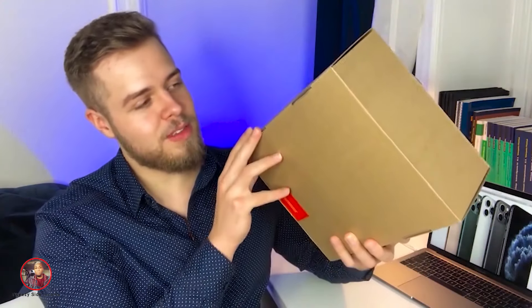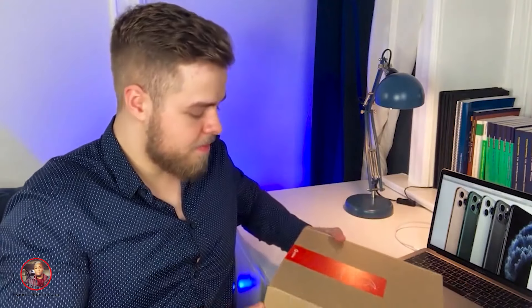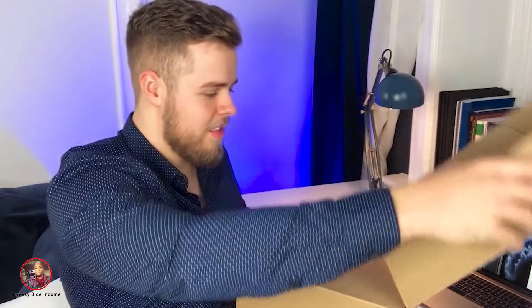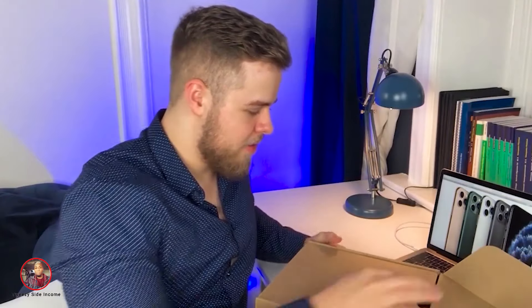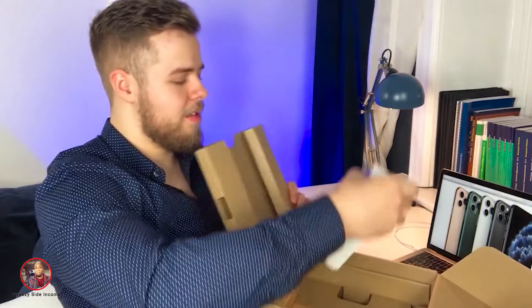This cardboard box looks really professional and good. Let's open it up. Hope you guys can all see. Oh yes, it's really nice. Feels like a real Apple cardboard box. There we go. Look at this. Already you see, it looks like a new iPhone.